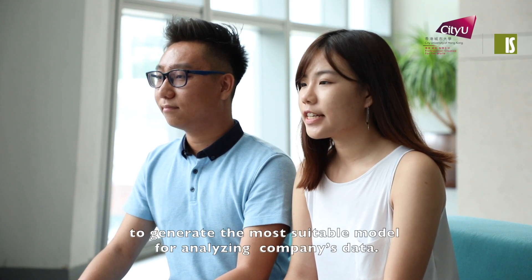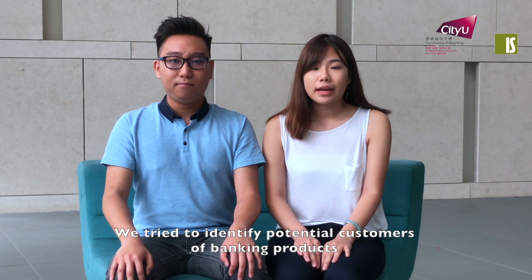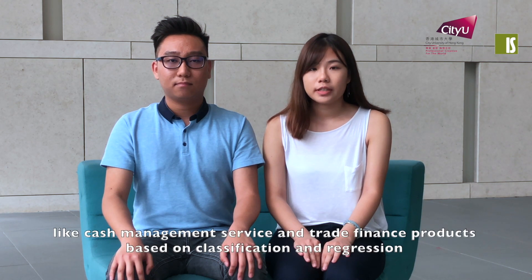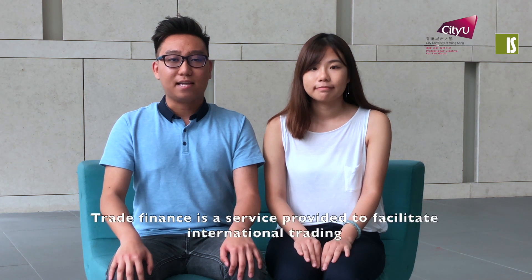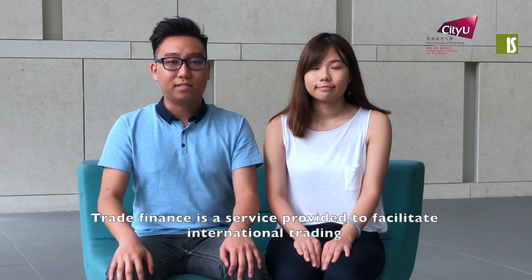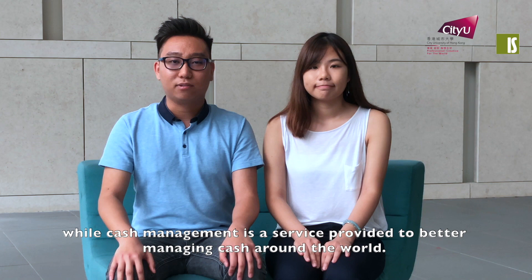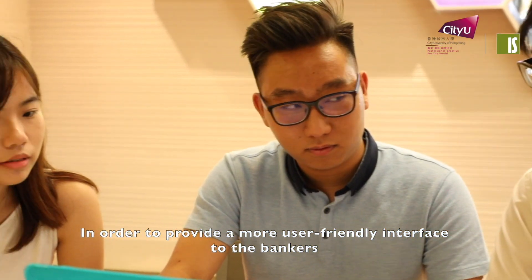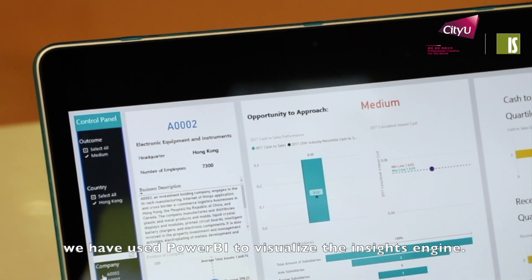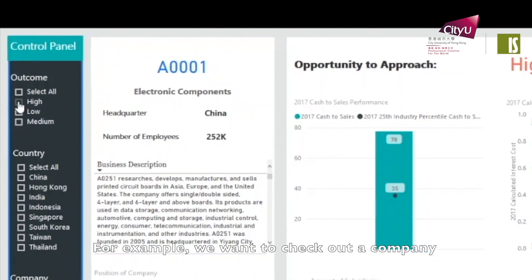We have implemented different types of algorithms to generate the most suitable model for analyzing company data. We try to identify potential customers of banking products like cash management service and trade finance product based on classification and regression. Trade finance is a service provided to facilitate international trading, while cash management is a service provided for corporates to better manage cash around the world.